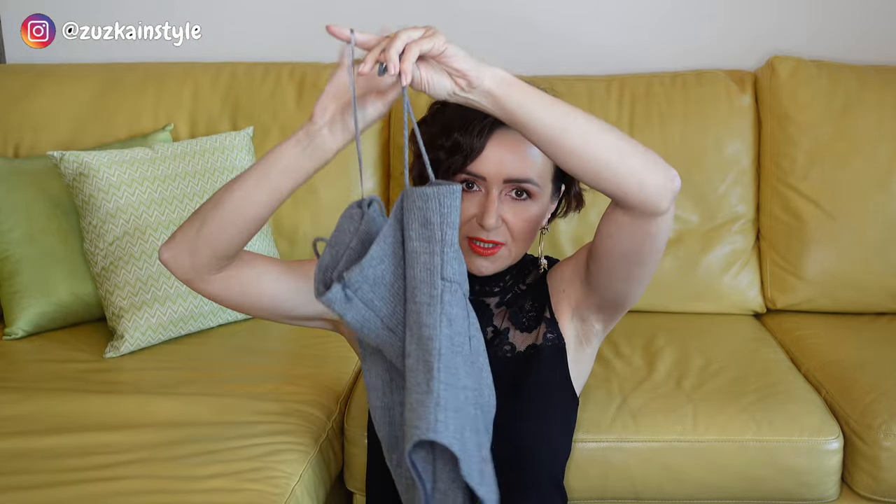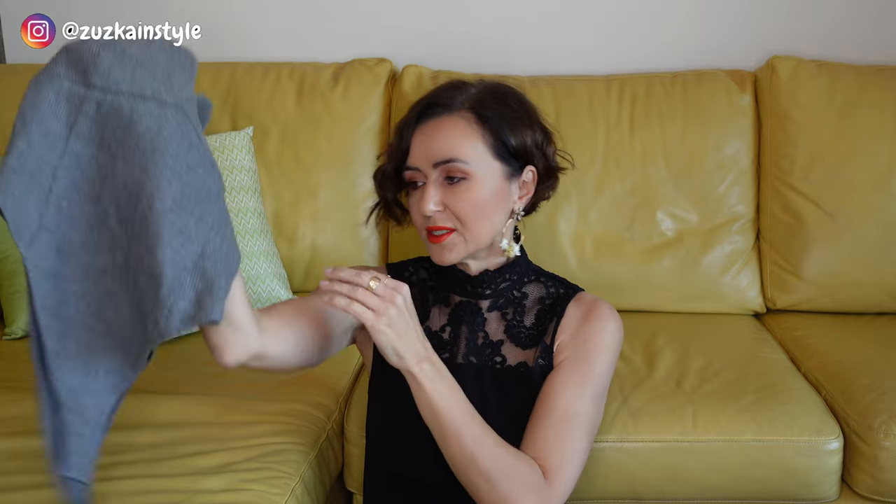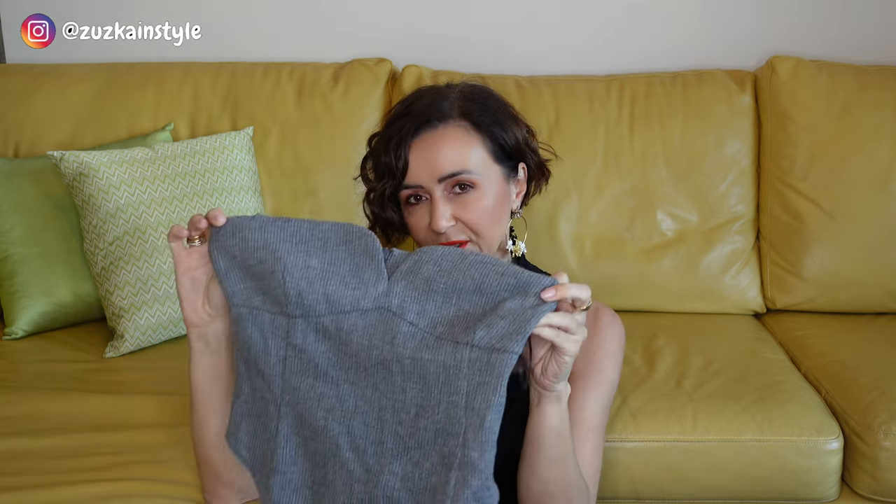I ordered the Prada jumper in my regular size Italian 40 and it fits perfectly. One more piece from tops is this top from Magda Butrym — it's a body. It's wool, very warm. It's in French size 36. I'm not a big fan of bodies so I want to take it to my tailor and cut this piece off so I can wear it as a top. It will be a little bit cropped but I'll be wearing it with high-waisted pants so I think it will be fine.